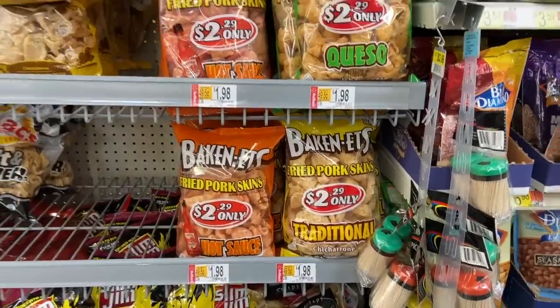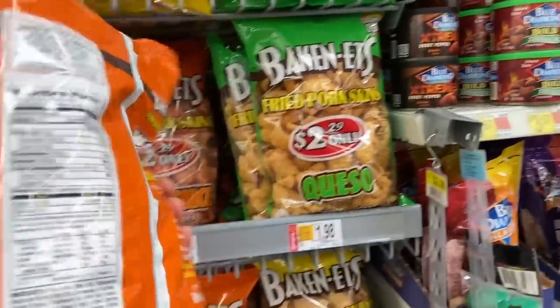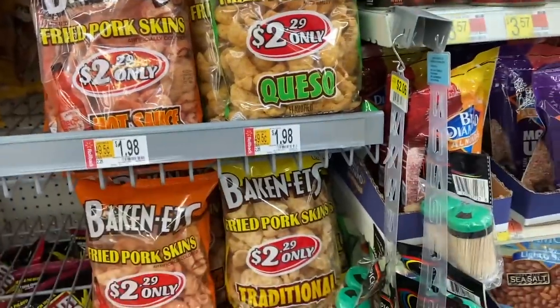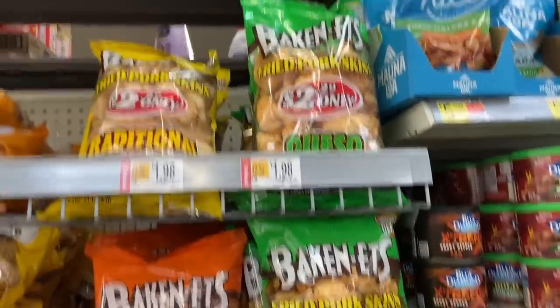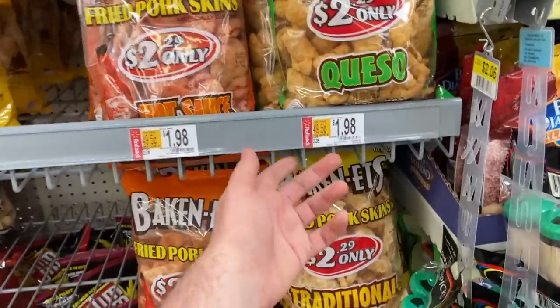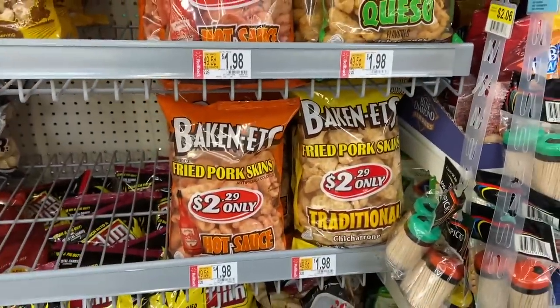If you're on keto, you'll want this deal on the Baconettes fried pork skins. This deal came back — they're $1.98 at Walmart, and Ibotta has 75 cents back when you buy one, making them about $1.23. That's down from the original price of around $2.28-$2.29, so an awesome price.